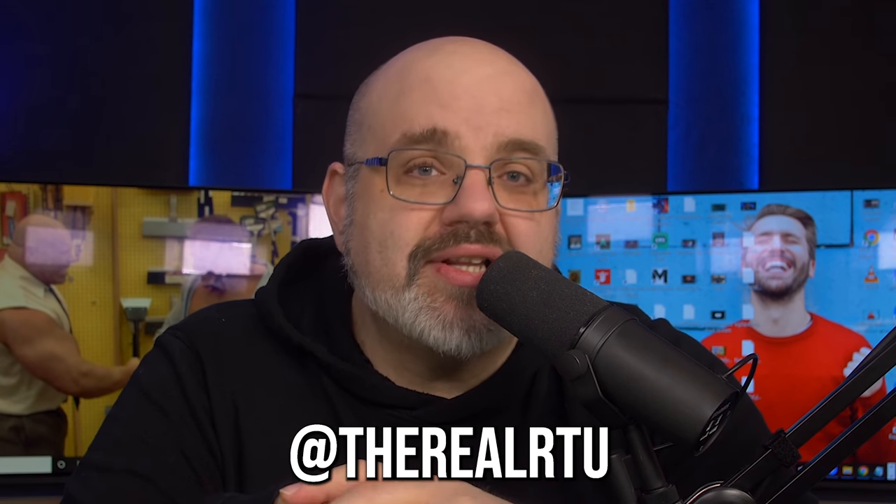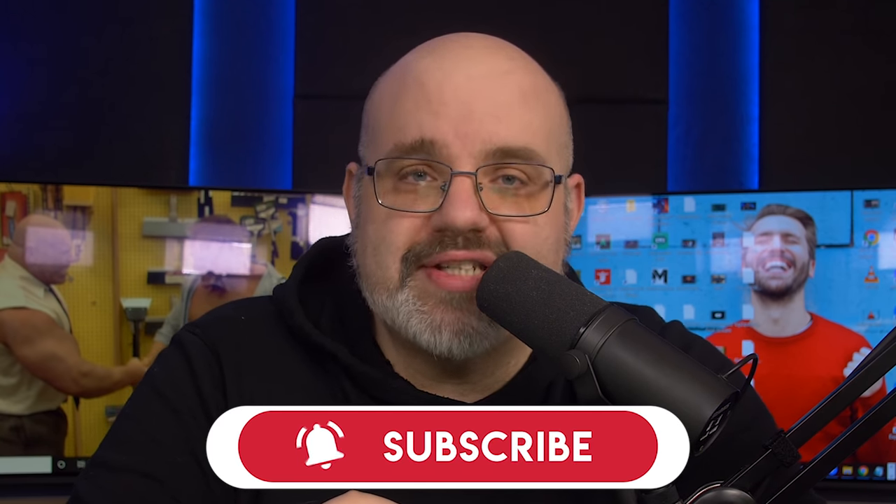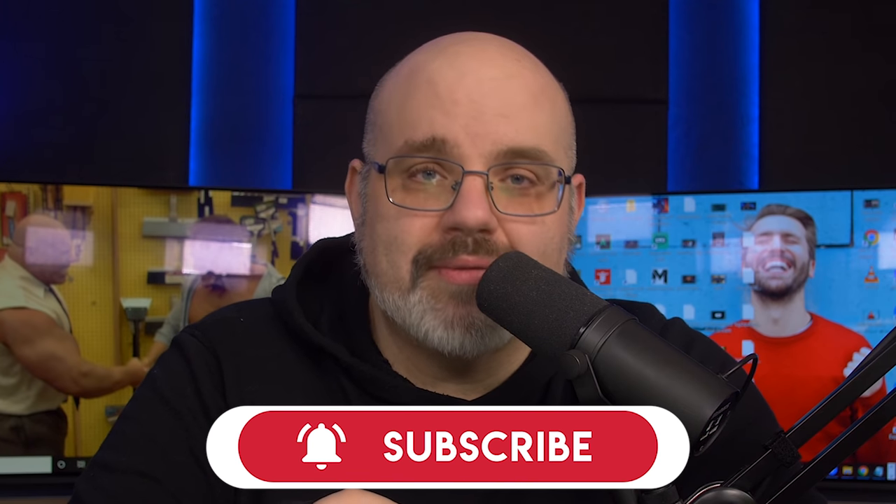Apple is still as anti-consumer as they were three or four years ago — they're just trying to be more sly about it. Thank you, Mr. Cook. This is Rich from ReviewTechUSA signing out.